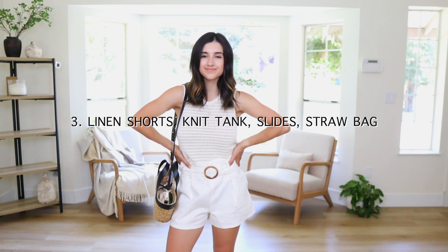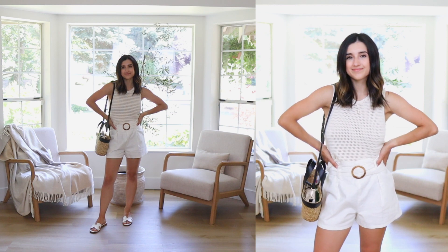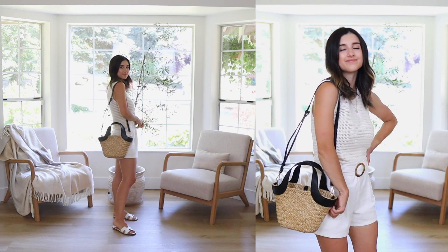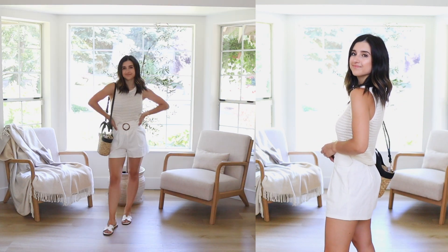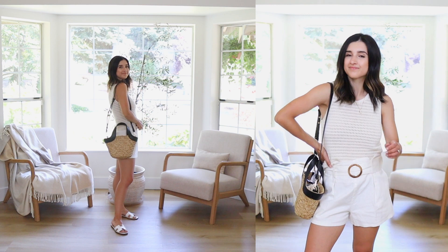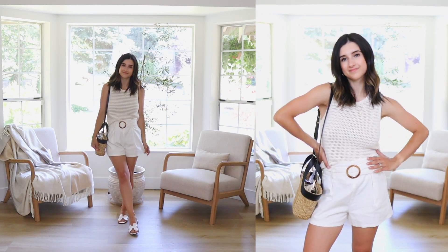Next up is linen shorts, an open knit tank, slides, and a straw bag. I'm using this straw bag for every single outfit — it's one of the best pieces to add to your wardrobe for summer. It instantly elevates outfits, makes everything look so summery, and is very practical. I love wearing linen for summer because it gives that really natural, organic, chic, minimal look. Pairing it with something textured on top adds another interesting style element, and these slides specifically look very chic and timeless.